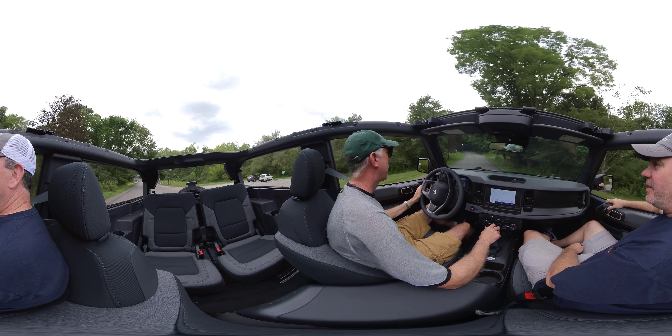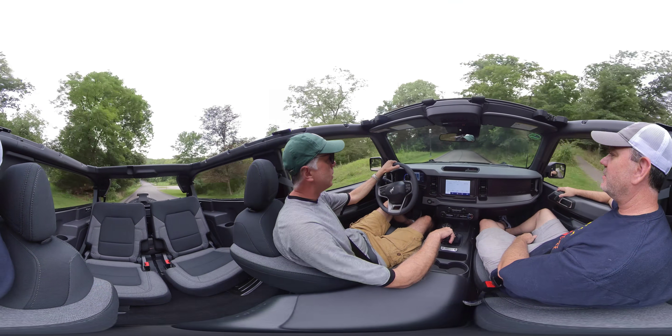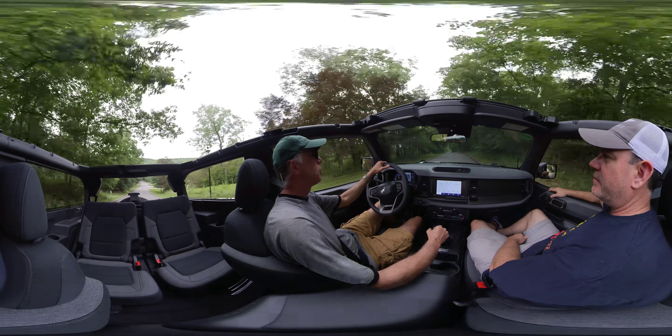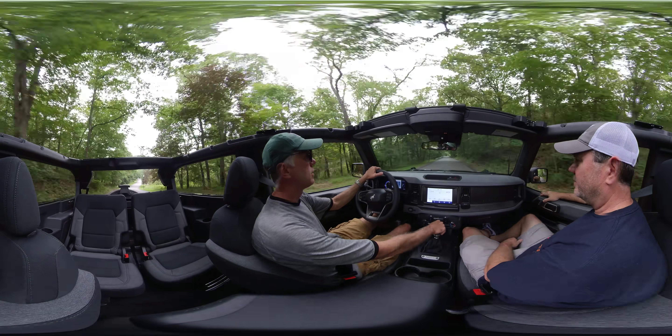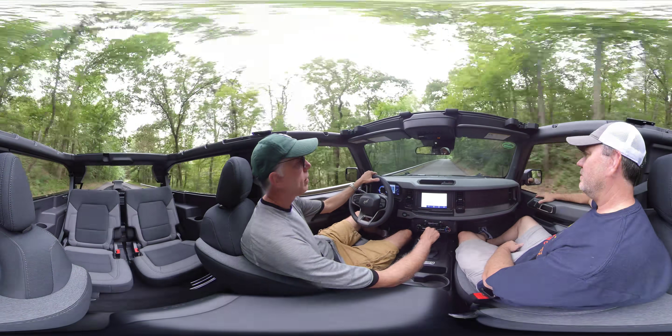I literally always wanted a Defender just because of the look of it. This thing's tight. Yeah, I do like the Defenders, but they start in the 60-something range and easily come out like 90 to 100.